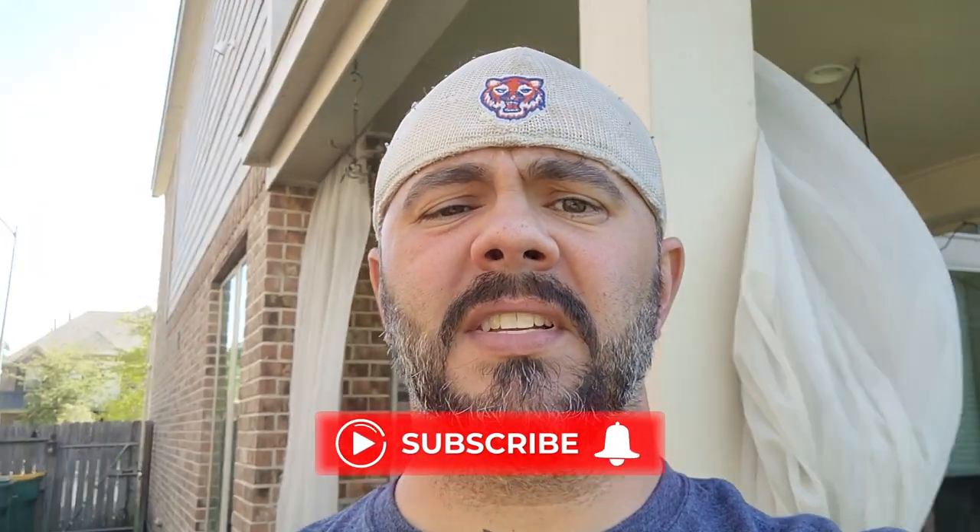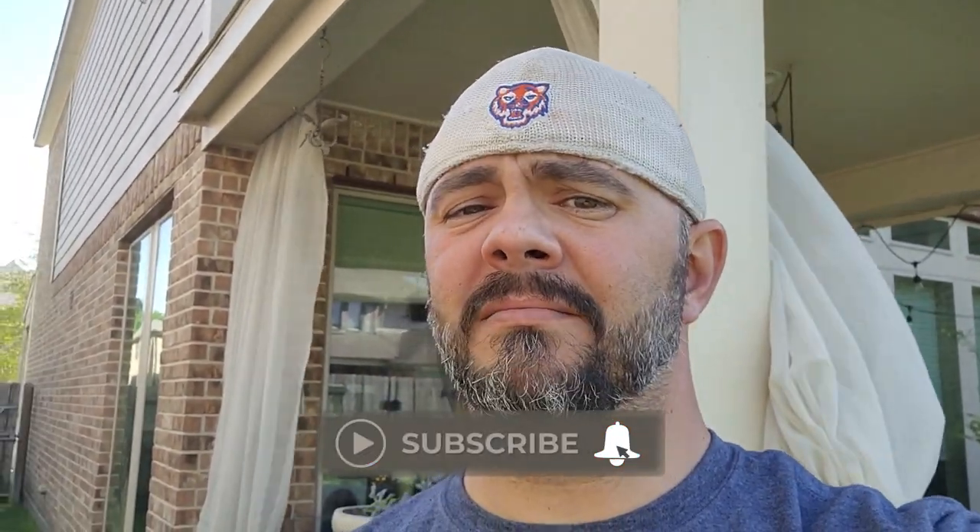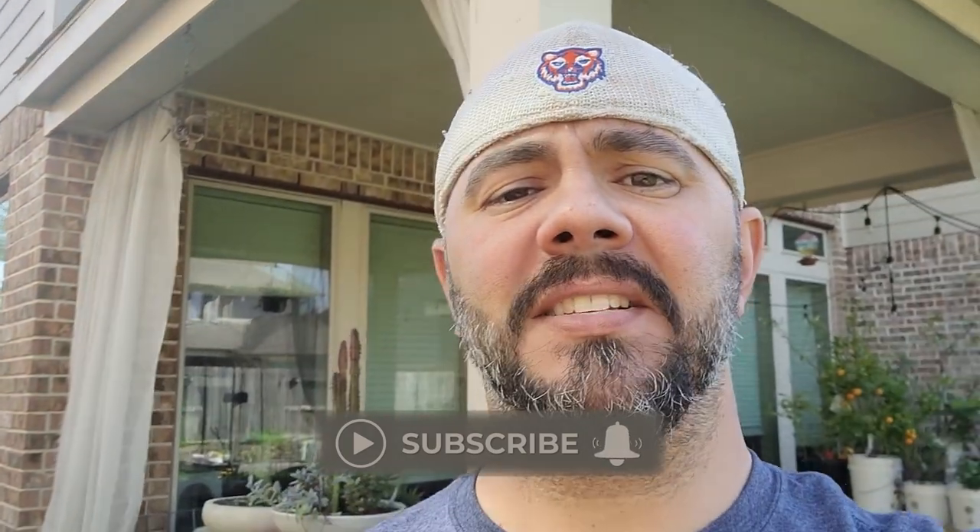Hey everybody, it's the first week of April and I have yet to do a garden tour this year. The main reason I haven't done anything is because really nothing's been growing, but the last few days there have been big changes to this backyard. So why don't we do a video today where I give a tour of the garden and the progress of everything I have going? Let's do it.